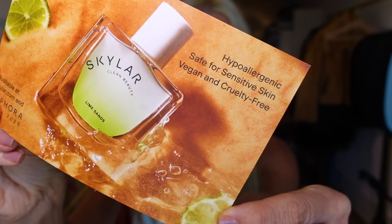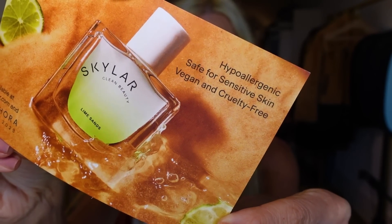Their scents are hypoallergenic, safe for sensitive skin, vegan and cruelty-free. Now we're going to kick it old school with some Victoria's Secret and Bath & Body Works. I don't think I've been in these stores this year — the last time I went to Bath & Body Works was my fragrance escapade.